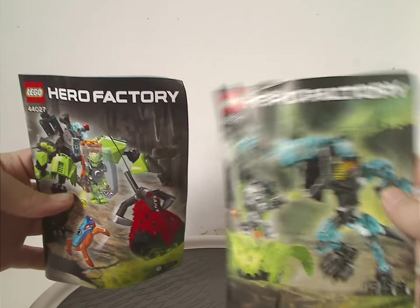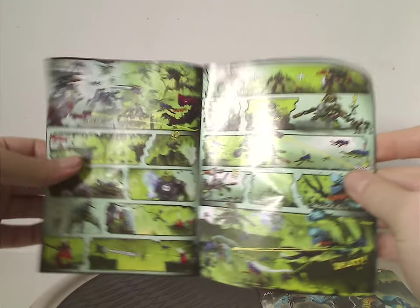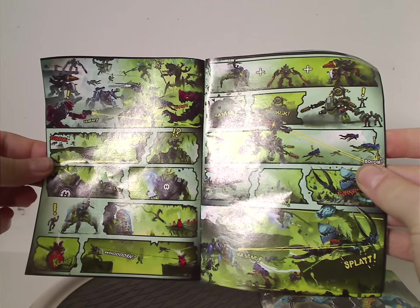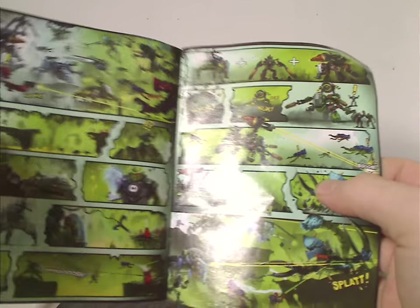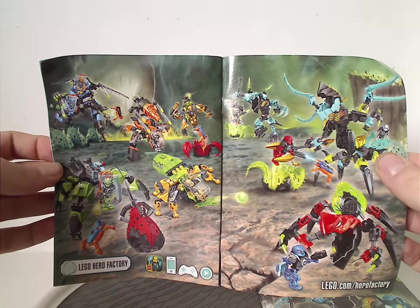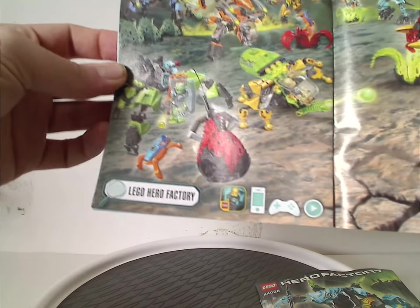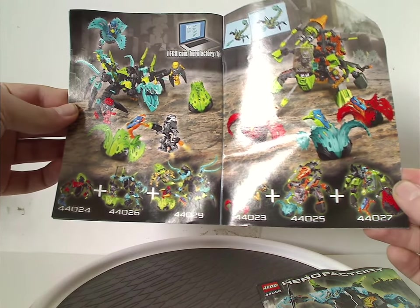Moving on to the two construction manuals, which have the same picture as on the front of the bags. There's a long comic strip showing how the story goes down, as well as instructions for the combination model. There are also ads for all the sets of Invasion from Below Wave 2 and for the mobile app that existed at the time.